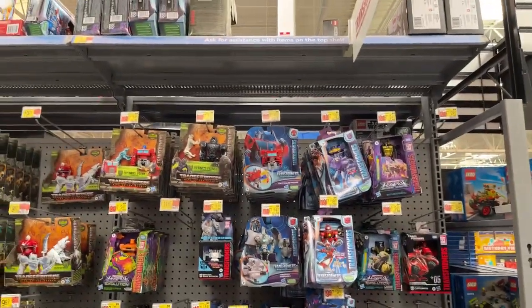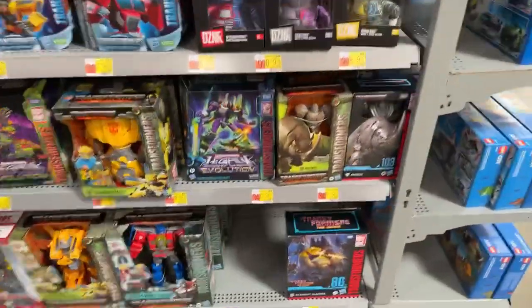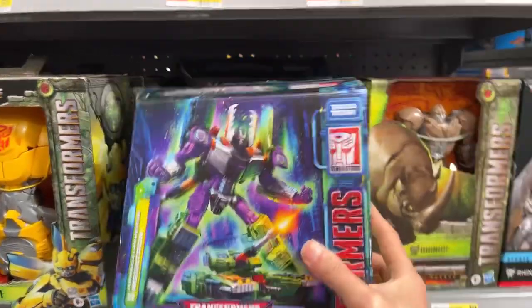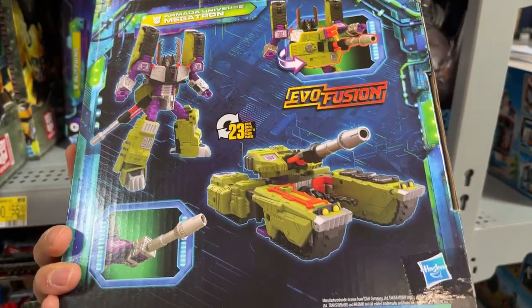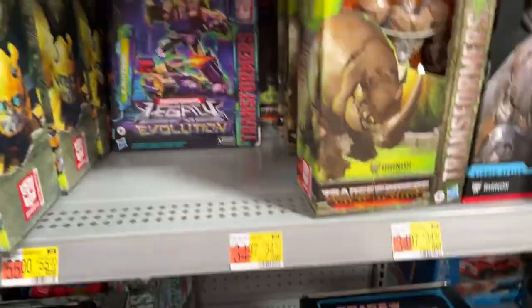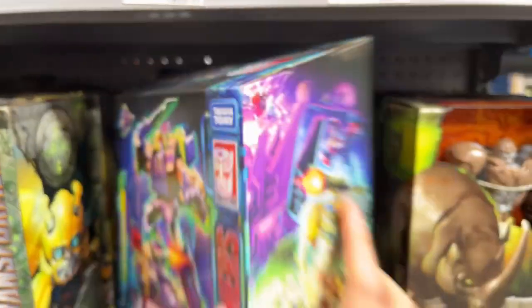First and foremost, the Transformer section. As usual they have a bunch of stuff here. First thing that caught my eye was this Armada Universe Megatron, which I haven't seen before — I wonder if it's any good. They also have Blitzwing.